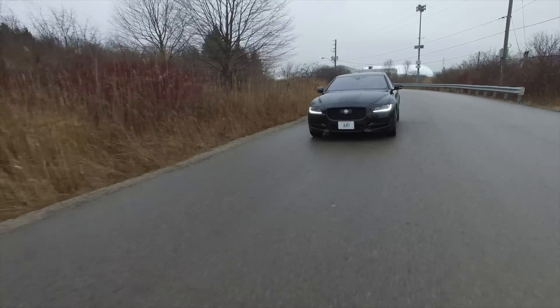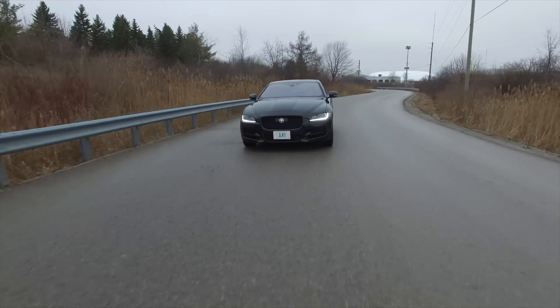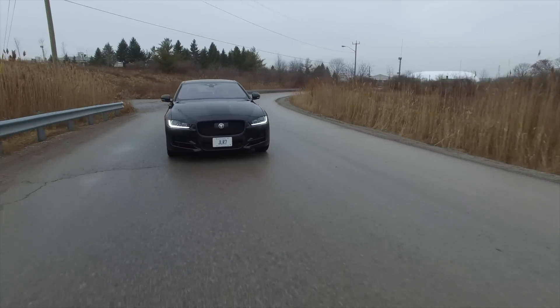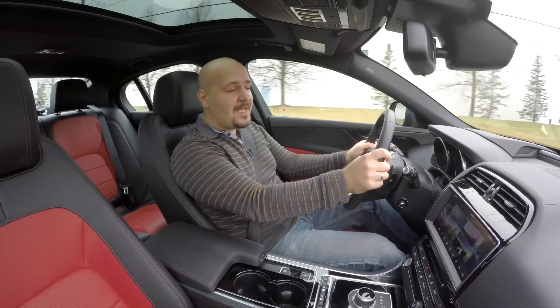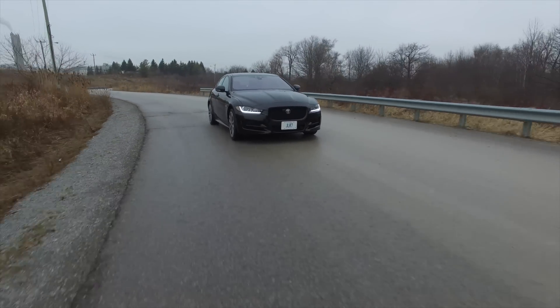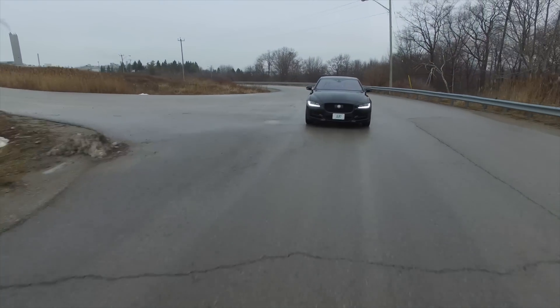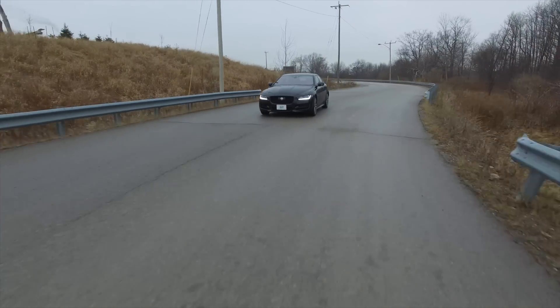If breathtaking performance is what you seek, you can get one with a 3-liter supercharged motor making 380 horsepower. It will do 100 kilometers an hour in less than 5 seconds, and best of all, it will sound as racy as the F-Type. The chassis is more than capable of dealing with the power, and thanks to the intelligent all-wheel drive system that is rear-wheel biased, there's no wheel slip, no torque steer — so giddy up.